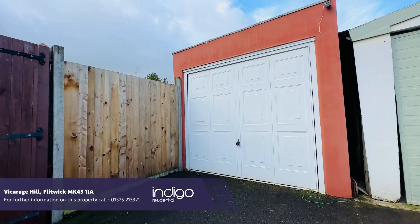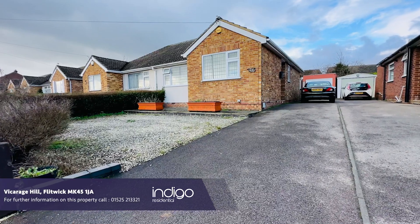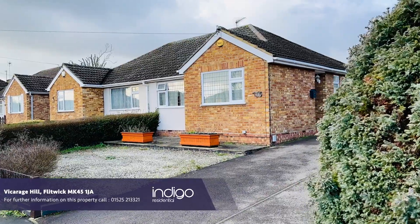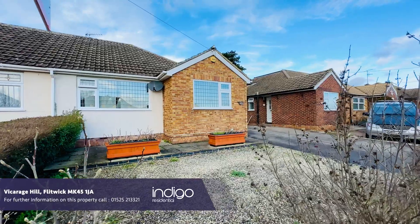There's a garage to the side and a driveway for several vehicles. Indigo Residential highly recommends this delightful two-bedroom bungalow. Thank you.